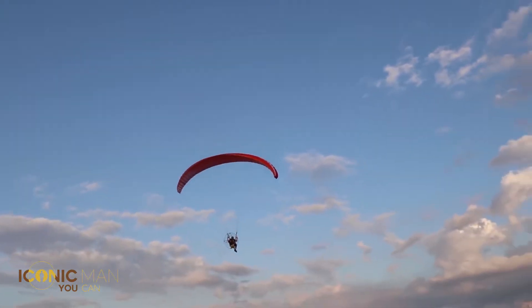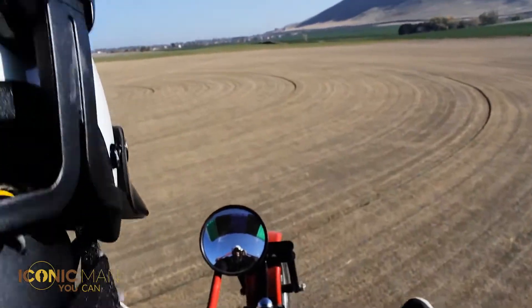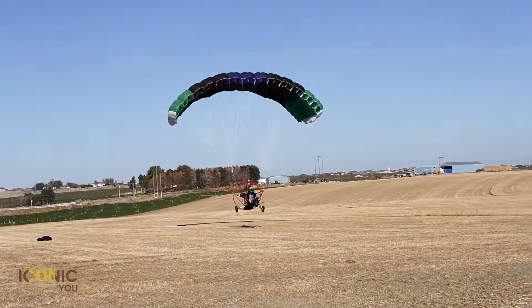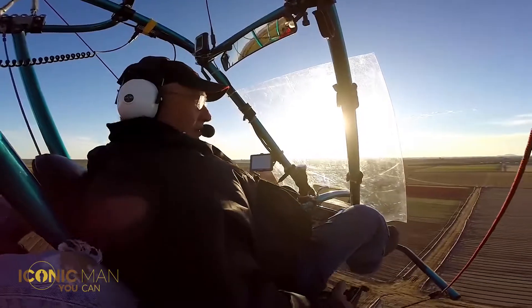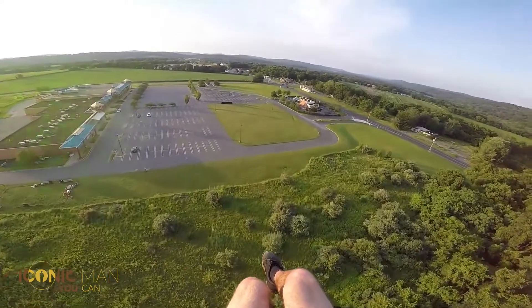One of the benefits of this version is that there is an option of two people sharing the experience. The second option, foot departure, is only a solo experience and the propeller with the motor is secured on your back, similar to a backpack, with straps attached to your chest and arms. As you can see, the two options are different enough to make it worth trying them both out.